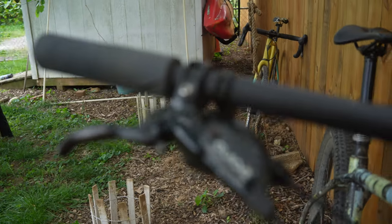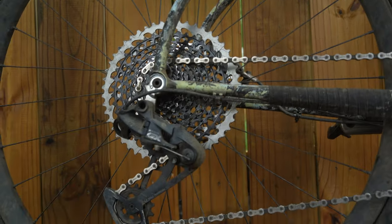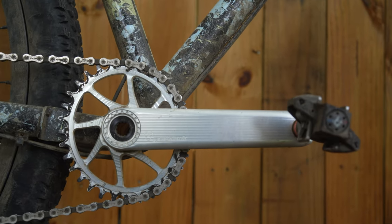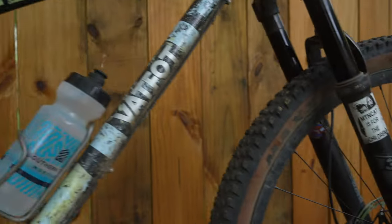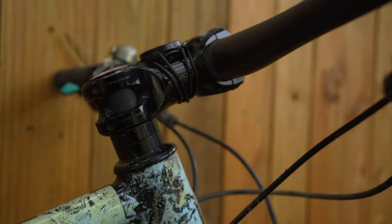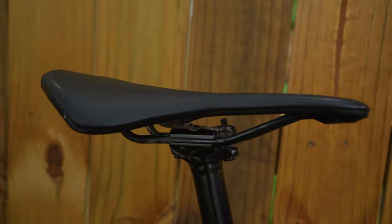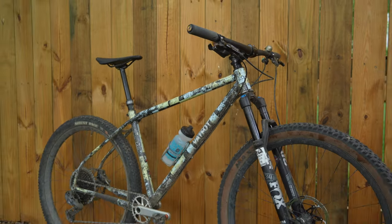XX1 Eagle shifter up front to a GX rear derailleur — 12-speed, 11 to 50. Garbaruk XC crankset with a Garbaruk oval ring, 32-tooth. Currently running Maxxis Recon up front and Ardent Race in the back — kind of just from what I had laying around. Thompson stem, PNW seatpost, and another Specialized saddle. That's pretty much all I ride. That is a sweet hardtail. Love it.